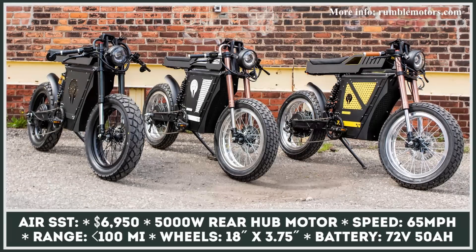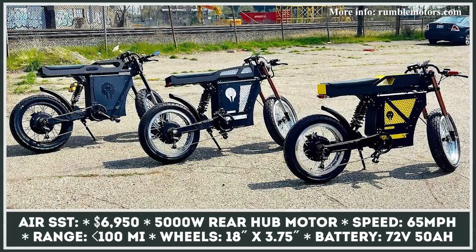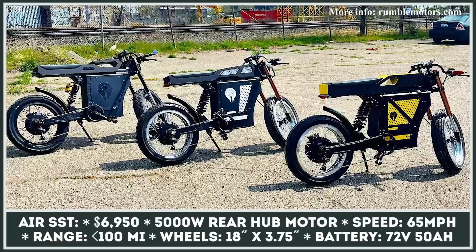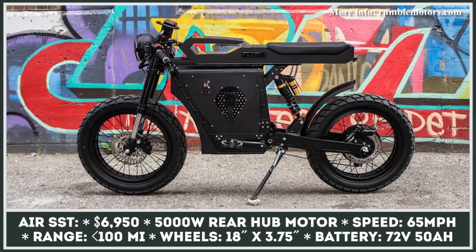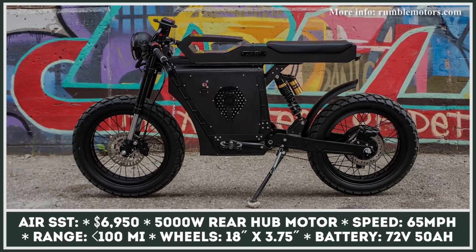Finally, the Air SST model is a modification for those who enjoy the looks of old-style cafe racers. It has the same specifications as the Air SS model, but a completely reworked exterior design with cafe racer handlebars, custom powder-coated finishes, custom laser-cut cover panels, and much more.